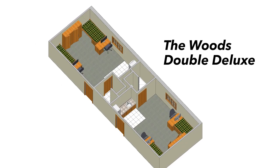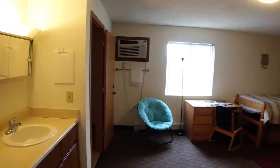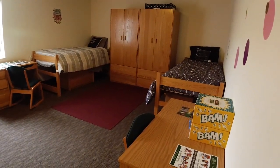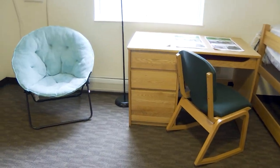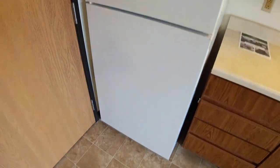This is the last option for you guys — this is the double deluxe. This is definitely the hot ticket of all the dorms here on campus. A lot of students and parents really like this dorm. You will get a triple-size dorm for only two people, so it's a very attractive option. You would also get a restroom for yourselves and a larger fridge as well.